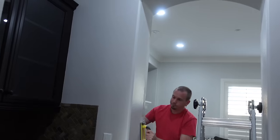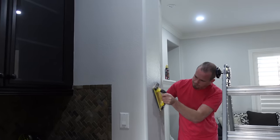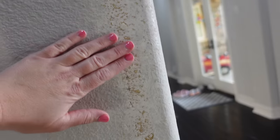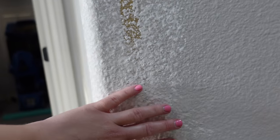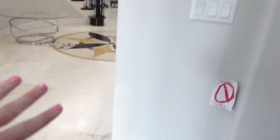I just got Preston laid down for nap so that means we can work on a few projects without him interrupting us. John is over here sanding the mud job that he did. He's going to sand it so it's smooth like this, but then texture it so it matches the rest of the wall. Hopefully once that's all done and the spray texture is dry, I will go through and paint it - we've got lots of spots to paint everywhere.